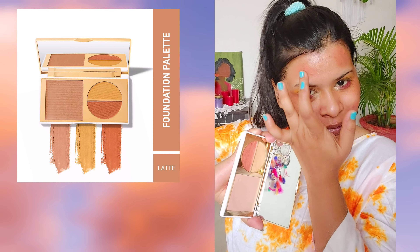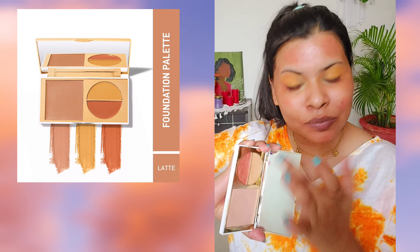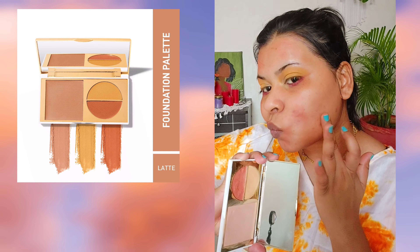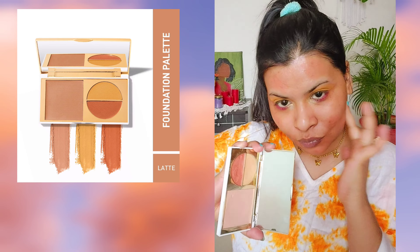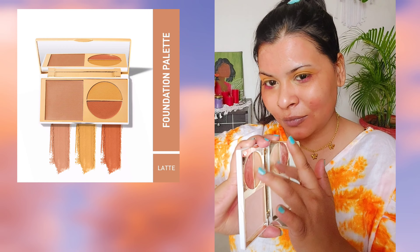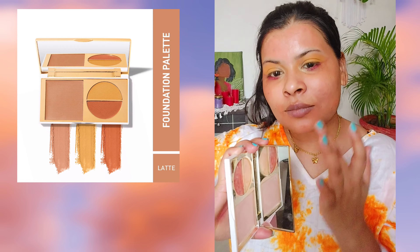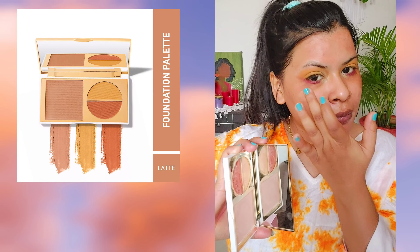For the base, I'm using the MyGlam Total Makeover FF Cream, which consists of everything you need to create a good base — the foundation, the concealer, and the color corrector — all in a cream-based formula. I really love to use this on an everyday basis because the finish it provides is really natural, subtle, and beautiful. I do have acne spots, dark spots, and pigmented areas.